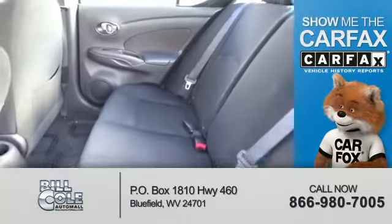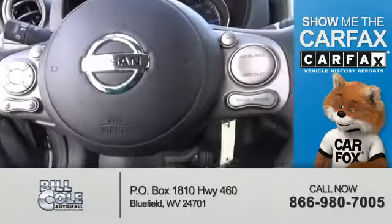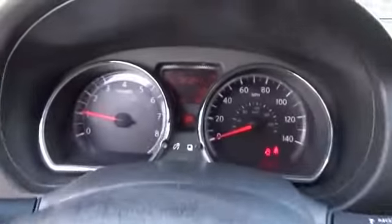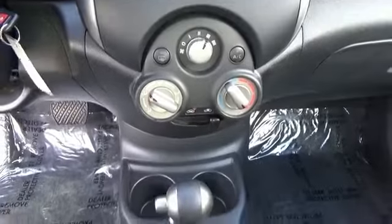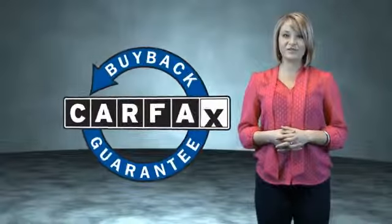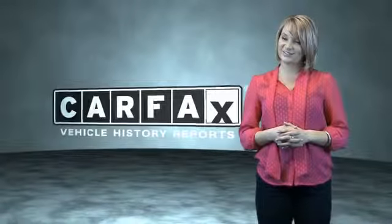Rest easy knowing this vehicle comes with a Carfax Vehicle History Report from Carfax, the most trusted provider of vehicle history information. Great quality at a great price. Call or click to contact us today. This vehicle qualifies for the Carfax Buy Back Guarantee. Be sure to find a complimentary copy of the Carfax Vehicle History Report online or contact the dealership. Just saying — show me the Carfax.